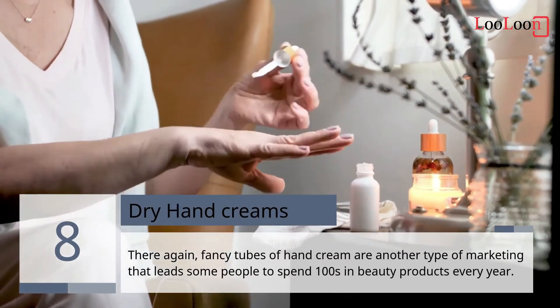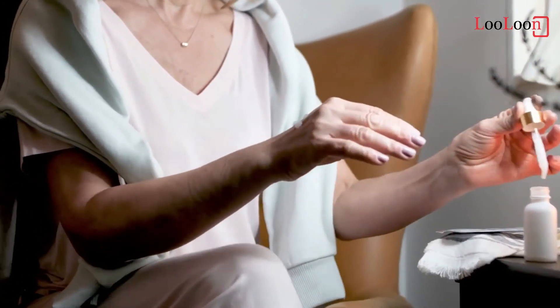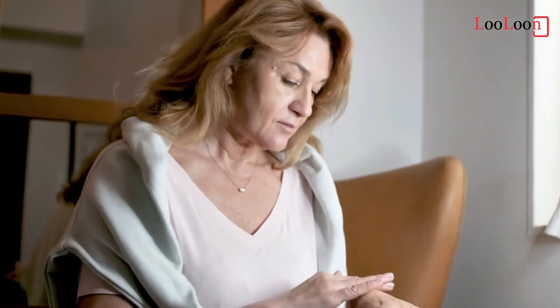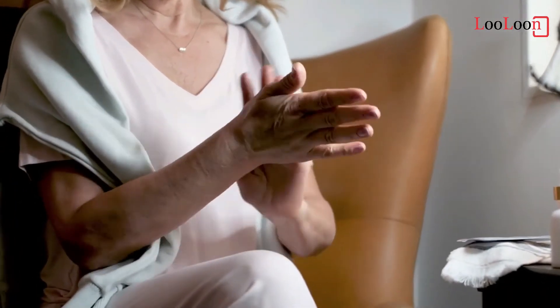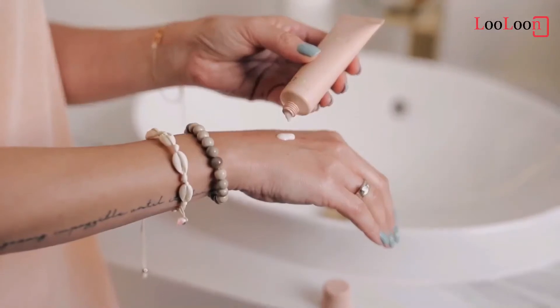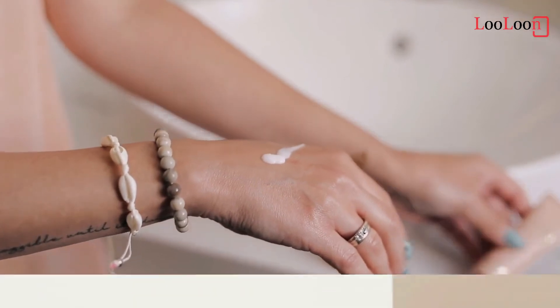8. Dry Hand Creams. Fancy tubes of hand creams are another type of marketing that can lead some people to spend hundreds every year. With a little coconut oil or shea butter, you can coat your dry hands and regain their comfort much faster. For transport, put a quantity in a small jar or an old tube of cream. You don't need so many varieties.